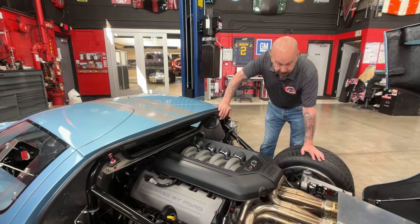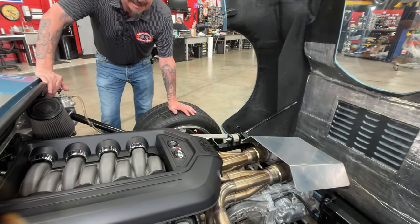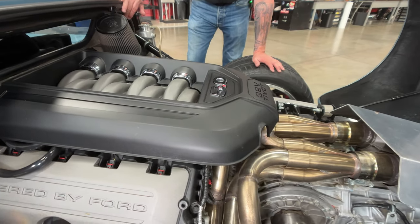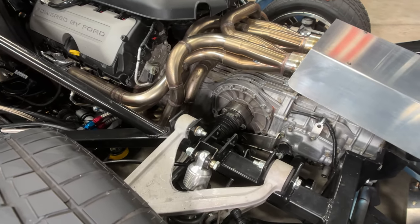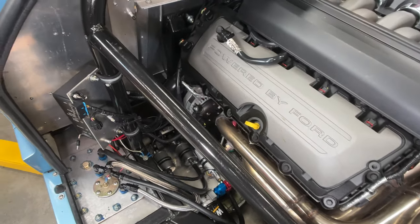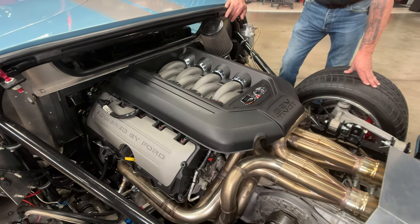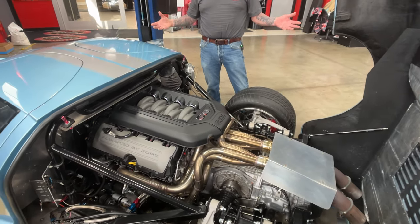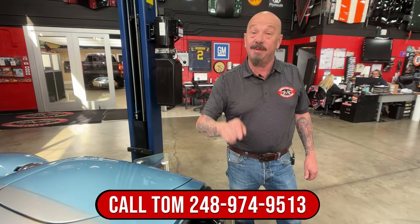We're underneath the bonnet on this thing — of course, we've got Coyote power here. And I tell you, the bundle of snakes is looking amazing — all stainless steel, looking sweet. You can see the rear suspension, the frame, everything here. We've got a heat shield on the exhaust there and the Porsche transaxle. The car does have air conditioning too — I should have pointed out the AC compressor on the bottom side. Everything about this thing is just absolutely gorgeous, guys. Super cool car — take this to any car show, open it all up and you're going to be the hit of the show. Give us a call at 248-974-9513 and let Vanguard Motor Sales park this dream in your driveway.